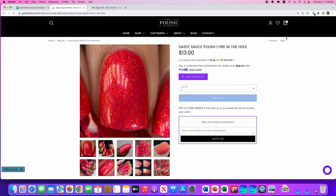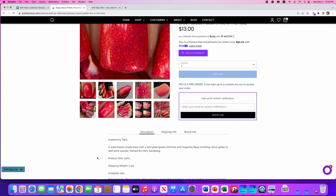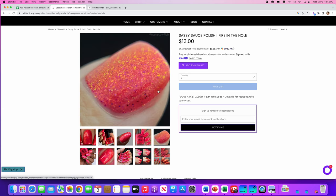Sassy Sauce Polish, Fire in the Hole — it's inspired by Takis, those chip-type things. It's a watermelon shade base with red, gold, and green shimmer, a magenta-blue twinkling micro glitter, and 400 are available. This is really pretty, and I like this sort of watermelon color. Here's a good look at all those flakies in there. I don't wear reds and pinks often enough to justify it, but Sassy Sauce does make a good flaky.